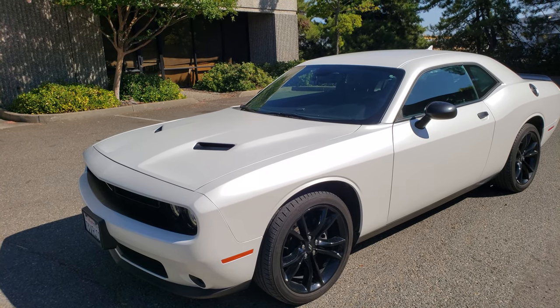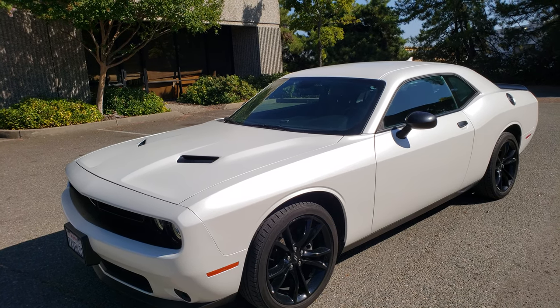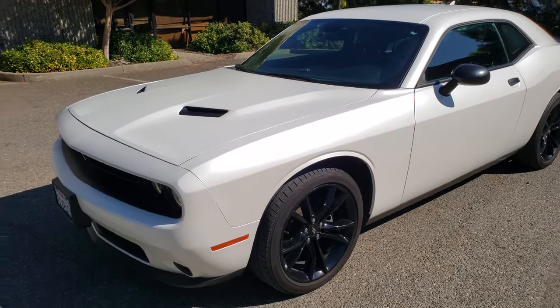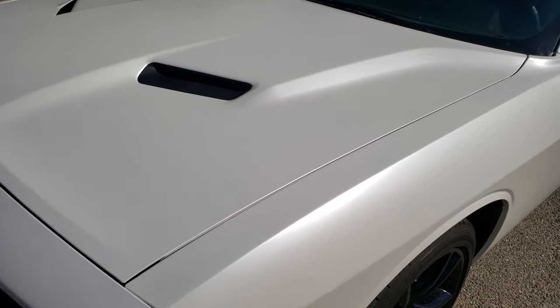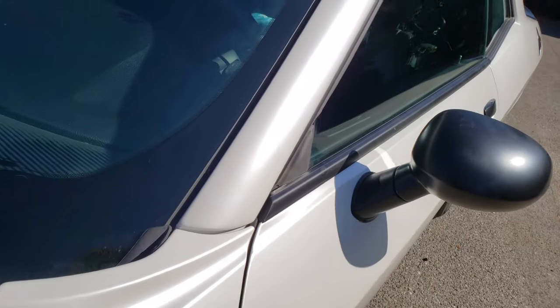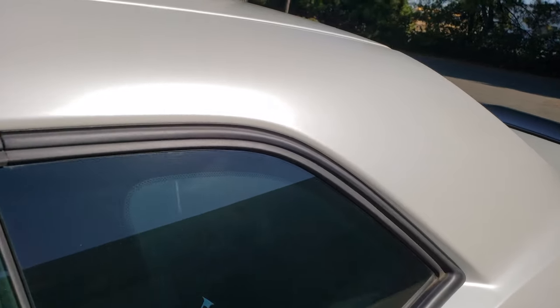What we have here is a Dodge Challenger wrapped in Avery Dennison Satin White Pearl. This color came out very nice. I know I kind of say that in most of my videos, but it's true — a lot of these colors come out very nice.